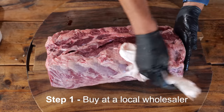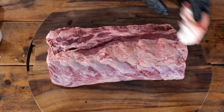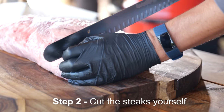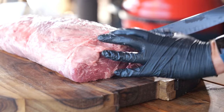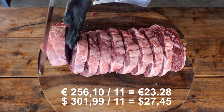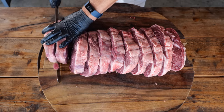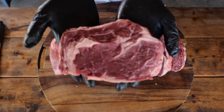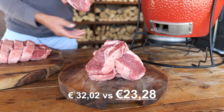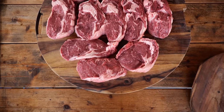Step one of saving money starts by buying your meat at the local wholesaler — you must have a friend or know someone that owns a business, so you can buy your meat at wholesale price. Step two: cut the steaks yourself. I like mine two fingers thick — it keeps them nice and juicy on the grill. I'm able to get 11 steaks out of this whole ribeye. That's 265 euros and 10 cents divided by 11, which brings the price of my steak to 23 euros and 28 cents. If you would buy that same steak online or in a shop, you would pay 33 euros and 2 cents — that's 9 euros and 74 cents more. For 11 steaks, that amounts to 107 euros and 14 cents. And that's a lot of money.